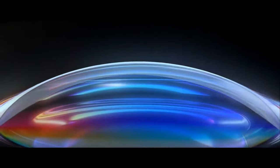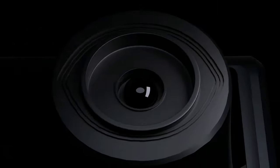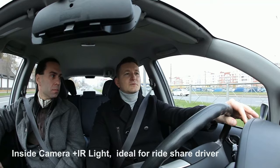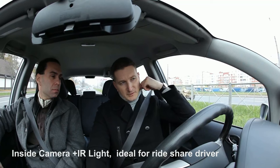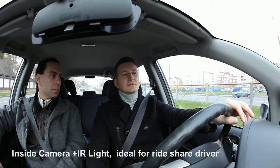Thanks to the F1.8 big aperture and wide dynamic range technology, the car camera performs well in color precision and clarity whether day or night. Four infrared LEDs face the cabin, accurately capturing the driver and passengers even when the cabin is completely dark — ideal for rideshare drivers such as Uber, Lyft, and Taxi.